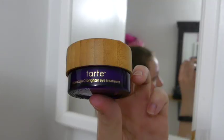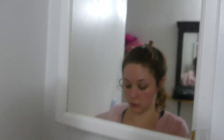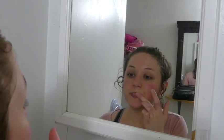Finally I use Tarte's Maracuja Sea Brightening Eye Treatment and I use that on my eyes. You want to take a little bit on your ring finger and just slightly pat it into the skin around your eyes. Last but not least, I take Mint Juleps, which is a lip scrub by Lush, and I use that to exfoliate my lips. This is actually made of sugar so you can lick it off when you're done.